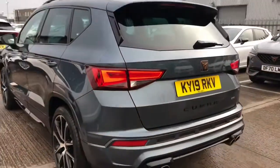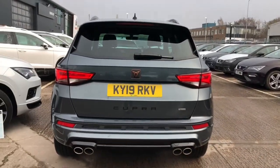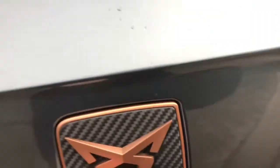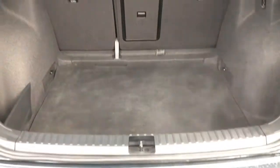LED back lights with the quad exhaust. Reverse camera. Plenty of boot space in the rear with underfloor storage and the 60-40 split folding rear seats.